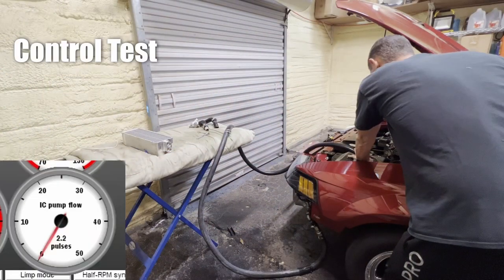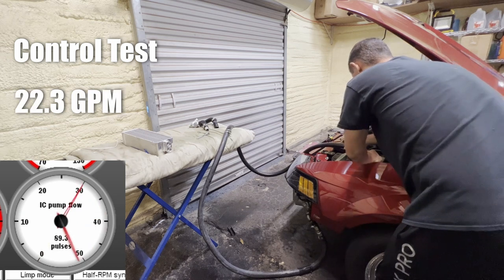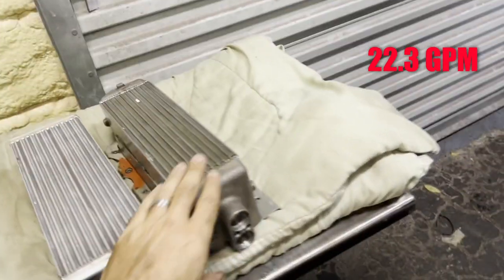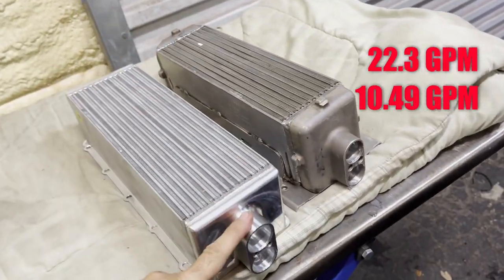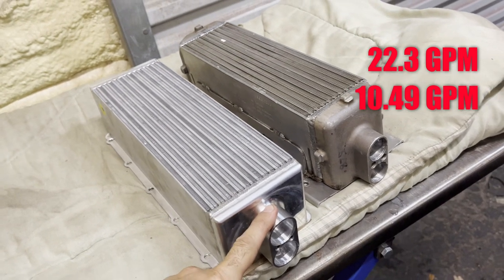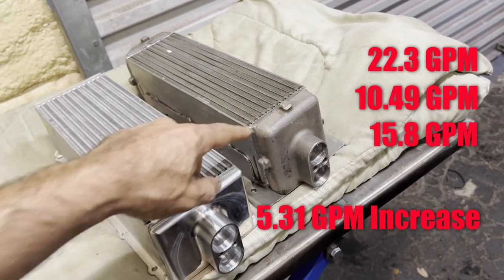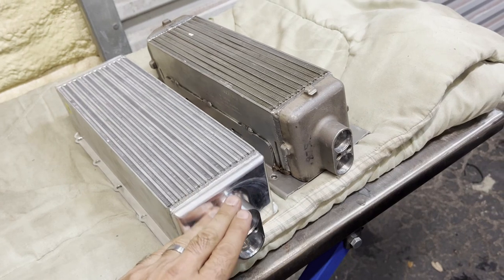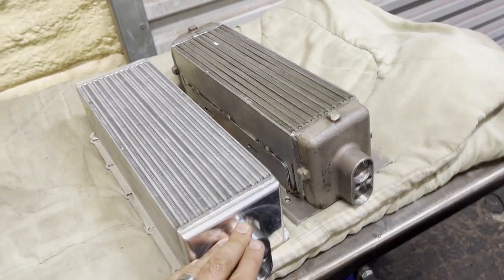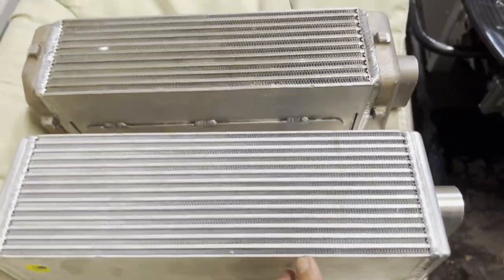Our control test was flowing about 22.5 gallons per minute. The stock core was flowing about 10.5 as previously measured, and the VMP core was flowing about 15.8. So we have about five and a half, almost six gallons per minute increase on our replacement core. Hopefully that's going to address all these cooling issues. Got to love how much wider and bigger this new core is — pretty impressive.